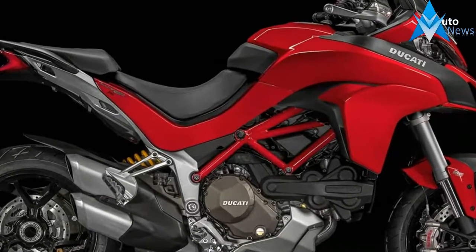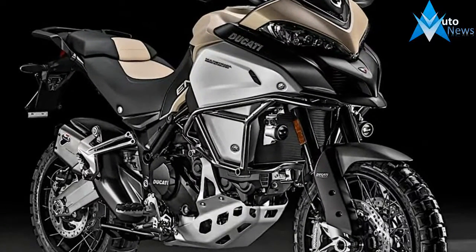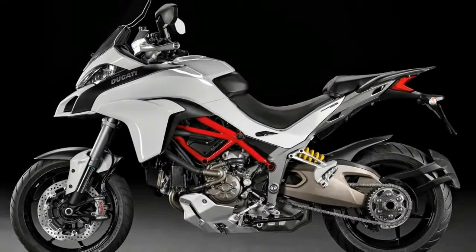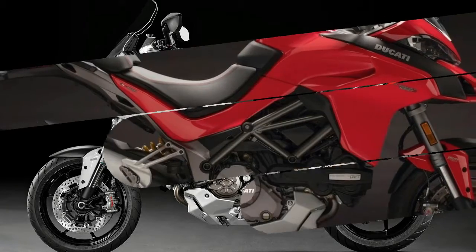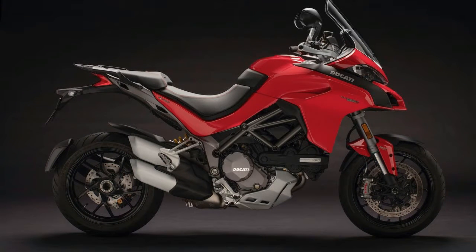The Multistrada 1260 will be available in four variants, with the S, the D-Air and the Pikes Peak completing the lineup. The D-Air is a new addition to the Multistrada family and features a wireless connection to the motorcycle which triggers a Ducati D-Air by Dainese protective armor in just 45ms, proven vital in the event of a crash.